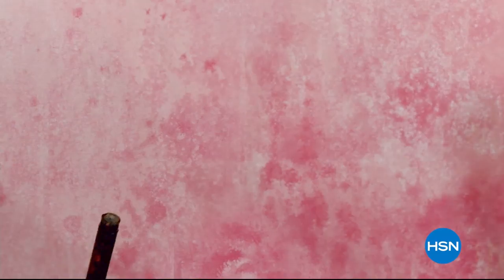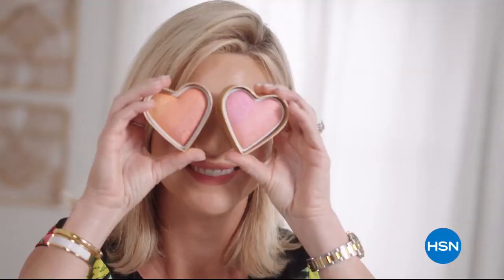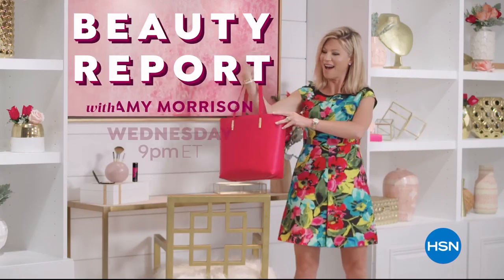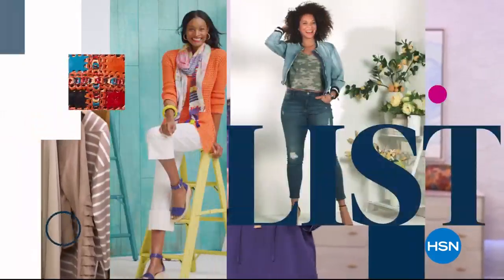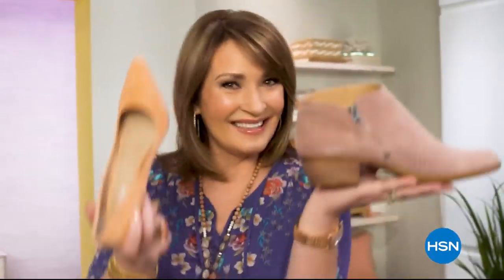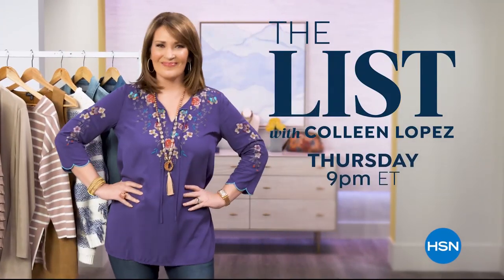Discover a world of beauty like you've never seen before. Beauty Report is the insider's guide to getting gorgeous — join every Wednesday night for a beautiful new routine. The List is your go-to guide for our favorite fashion and accessory finds of the week, hand-picked just for you. Join us every Thursday night to see what made the list.